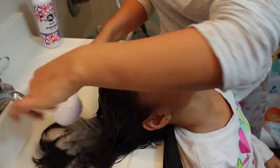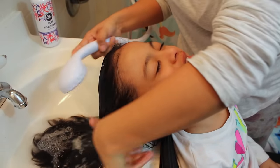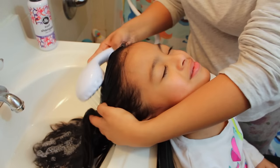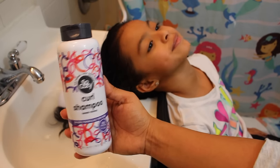Hey guys, welcome back to another video. For today we have Kayla's haircare routine featuring the So Cozy Boing hair products. I start off by just rinsing her hair out to get rid of any residue and I start to wash her hair using the curl shampoo.